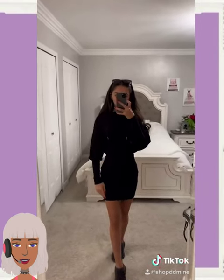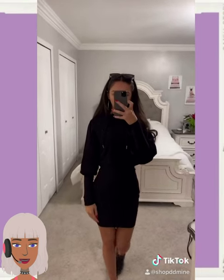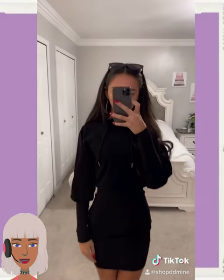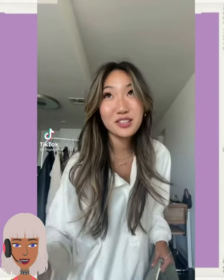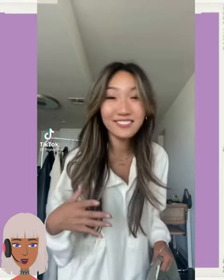If you guys are loving and feeling inspired by any of these outfit ideas, please be sure to give today's video a big thumbs up, hit that subscribe button and you'll always keep your fashion and your style up to date.